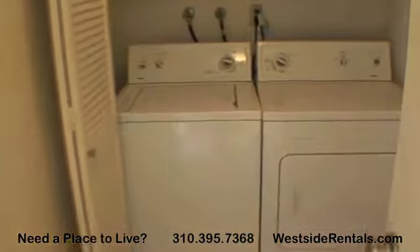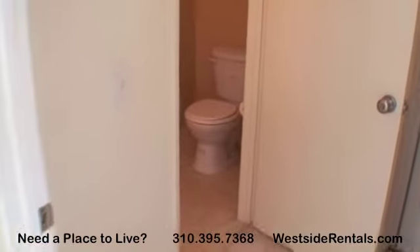The laundry room comes with a new washer and dryer. Beside that is a half bathroom with tile vanity.